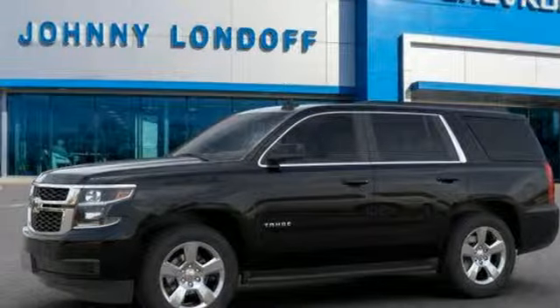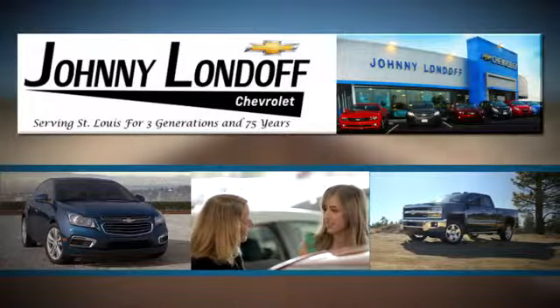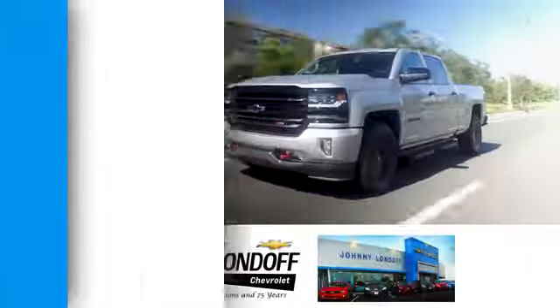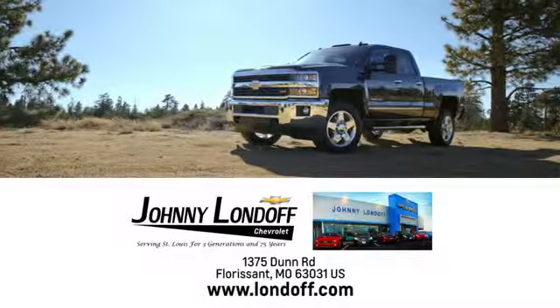See it for yourself when you take it for a test drive. At Johnny Londoff Chevrolet, our goal is to make sure all our customers are completely satisfied. There's no wonder we're the preferred dealer alternative for St. Louis Chevrolet shoppers. Call, click, or stop in today.